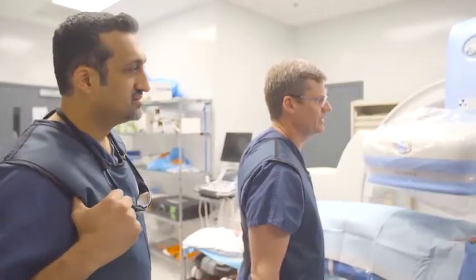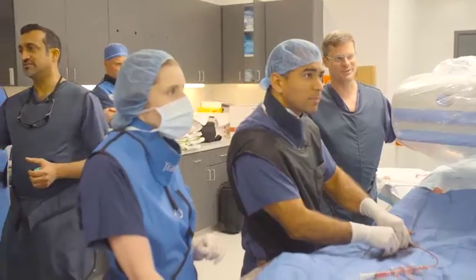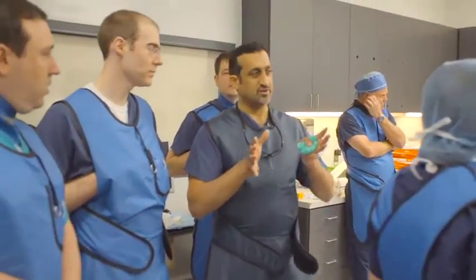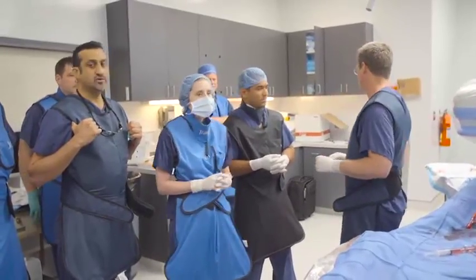Doctors Adams and Sucher are world-renowned for their vascular techniques. What they were trying to teach the fellows were advanced techniques in vascular intervention. Some of those included something called atherectomy, where instead of using a balloon or a stent to just push out plaque, they actually go in and remove the plaque from the body. These techniques are saving lives.